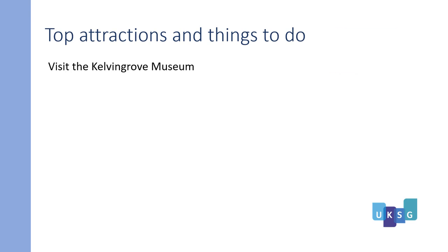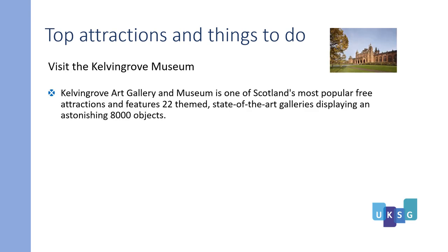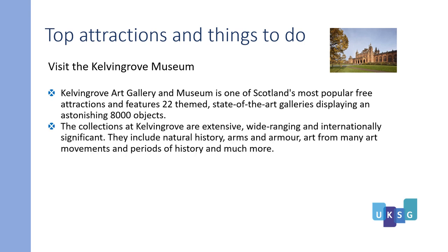The Kelvingrove Museum is well worth a visit. Kelvingrove Art Gallery and Museum is one of Scotland's most popular free attractions and features 22 themed, state-of-the-art galleries displaying an astonishing 8,000 objects. The collections at Kelvingrove are extensive, wide-ranging, and internationally significant. They include natural history, arms and armour, art from many movements and periods of time, and much more.